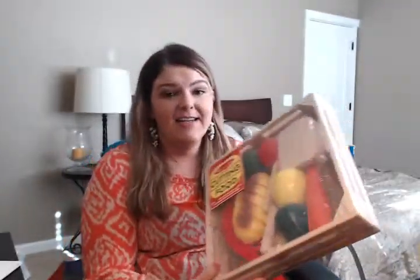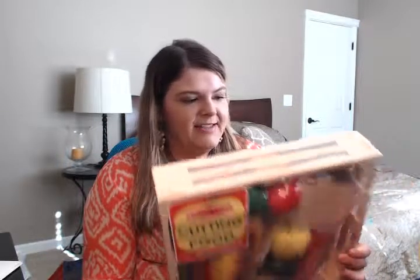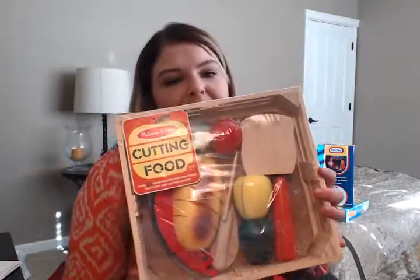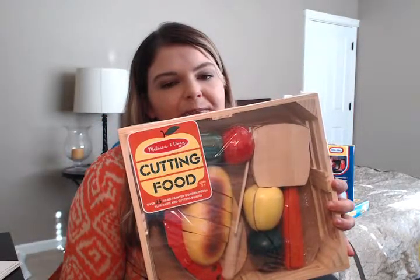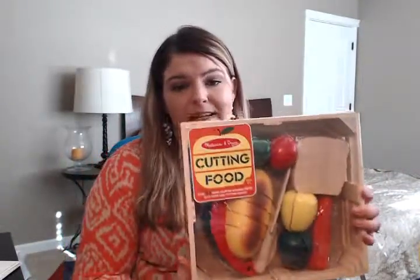We got this for my niece for Christmas — and again, we haven't celebrated with them yet, so she will be getting this. It's a little cutting food set with a fake knife, some bread and fruit for her to cut and play with. It was originally $19.99, so we got it for $10.